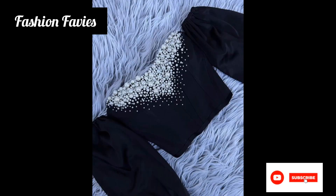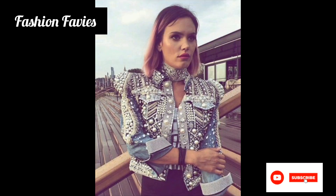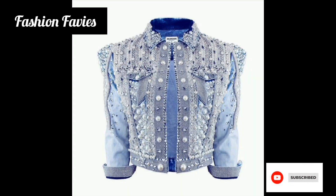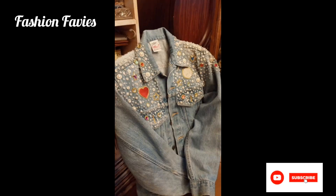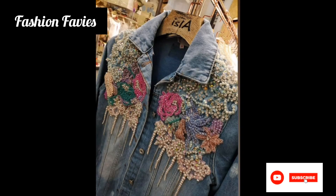These jackets are adorned with rhinestones, which are small shimmering crystals or imitation diamonds that add a touch of sparkle and elegance. Rhinestone jackets come in various styles and designs, including denim jackets, leather jackets, bomber jackets, and blazers.